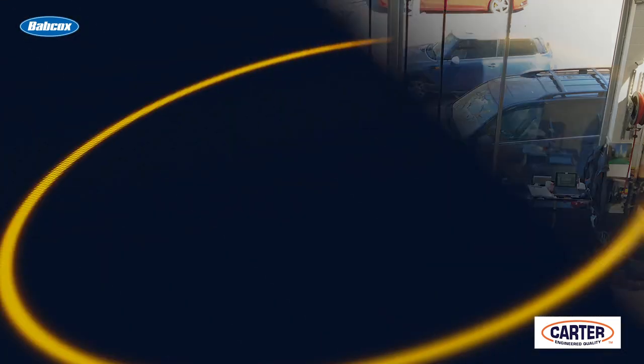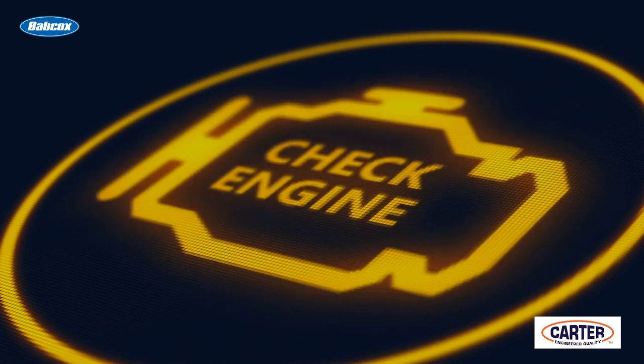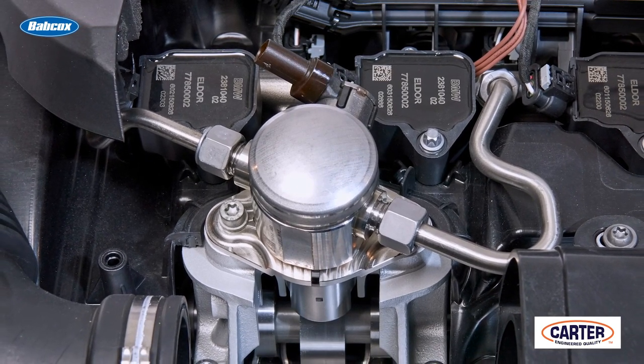Another critical thing that can cause a high pressure fuel pump to fail is the customer ignoring the signs of their check engine light. A lot of high pressure direct injection fuel systems can operate with one of the pumps down. For example, on some vehicles, if the low pressure pump — the pump in the tank, or the volume pump as some manufacturers call it — fails, the high pressure fuel pump can produce enough suction to keep the vehicle going so it can limp home or even run for a longer period of time.